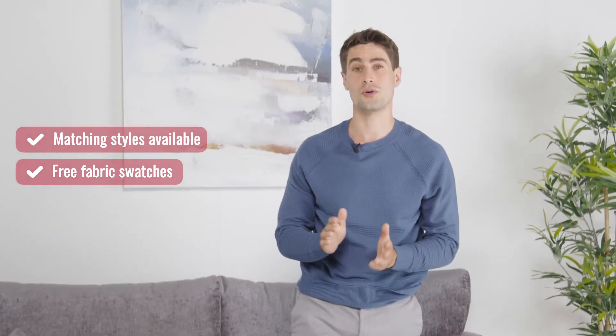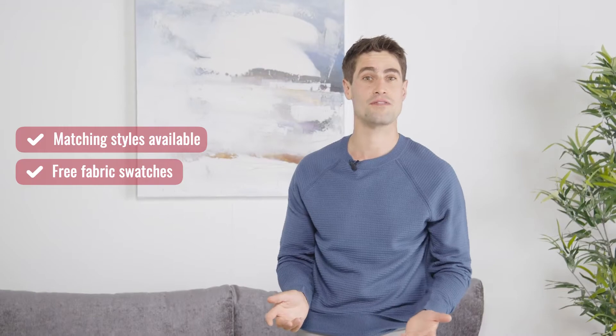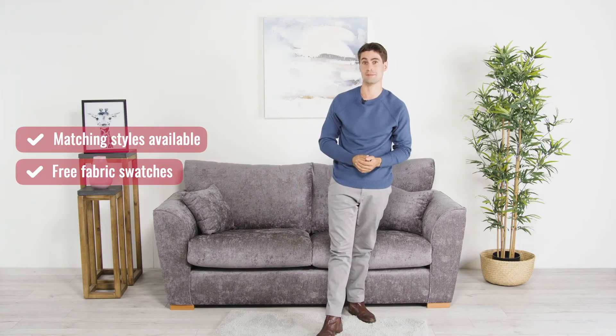Remember, we have a whole range of gorgeous fabrics, so feel free to order multiple fabric swatches, free of charge, so that you can find your perfect match.